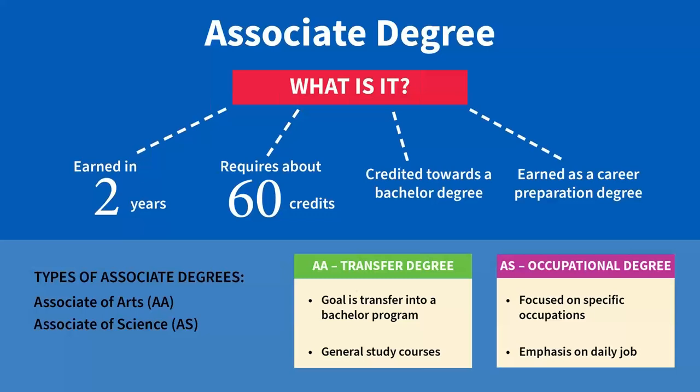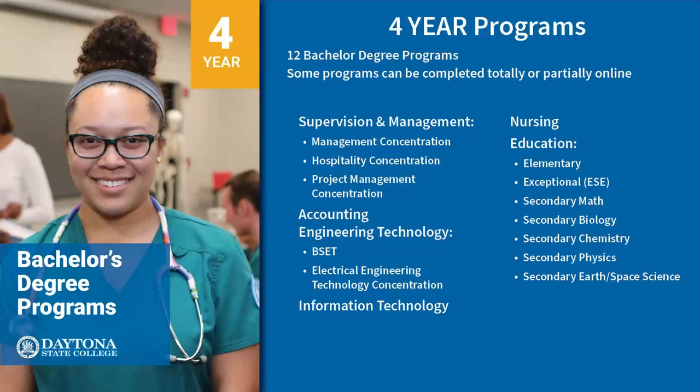We also offer about 12 different bachelor's degree programs. You'll notice that seven of them listed on the PowerPoint screen are in education. We also offer a bachelor's degree in information technology, engineering technology, accounting, and business. We offer over 12 different bachelor's degree programs that you can apply for once you finish your associate's degree.